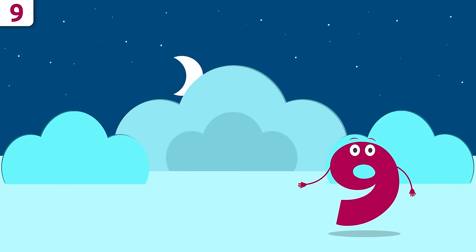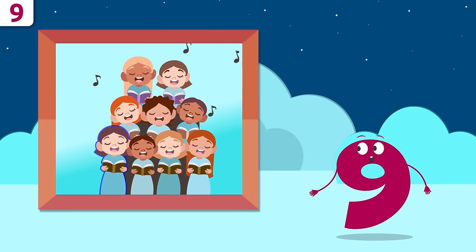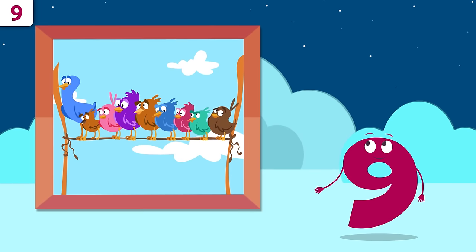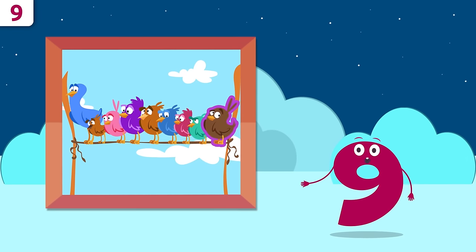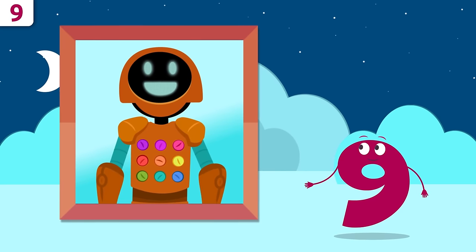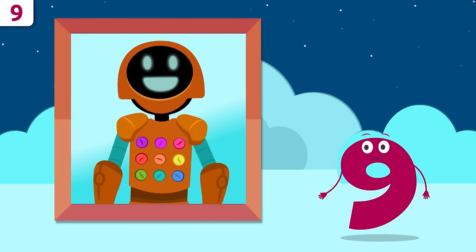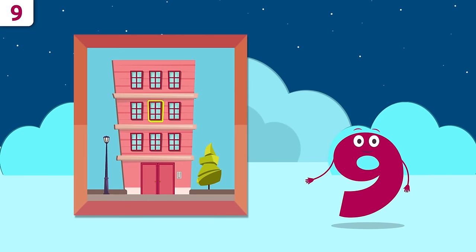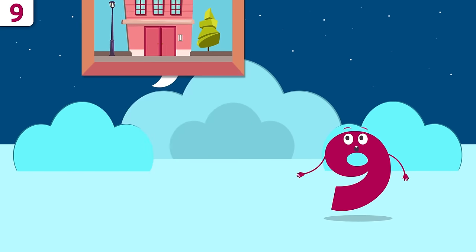Let's look at some examples. It's a choir — how many singers? One, two, three, four, five, six, seven, eight, and nine — nine singers! How many birds? One, two, three, four, five, six, seven, eight, and nine — nine birds! Let's see how many buttons Bot the robot has: one, two, three, four, five, six, seven, eight, and nine. How many windows in this building? One through nine — nine windows!